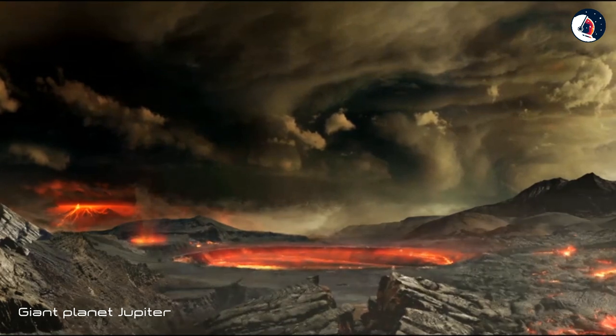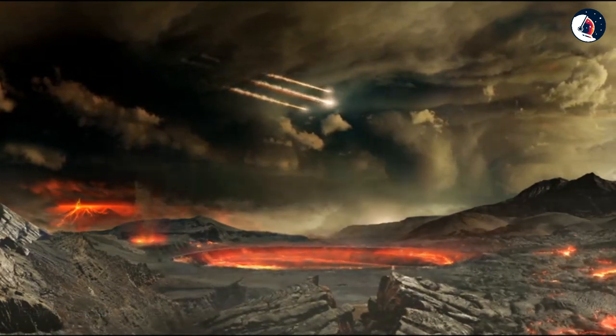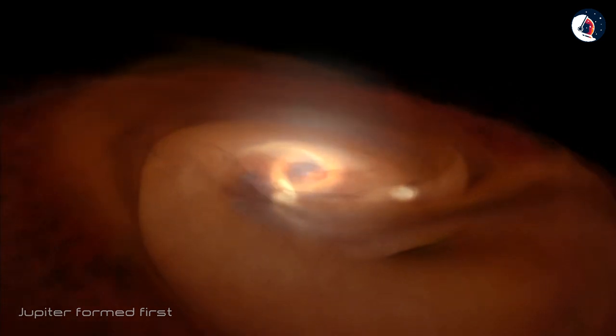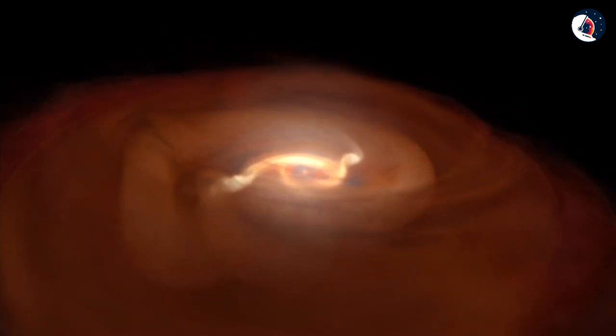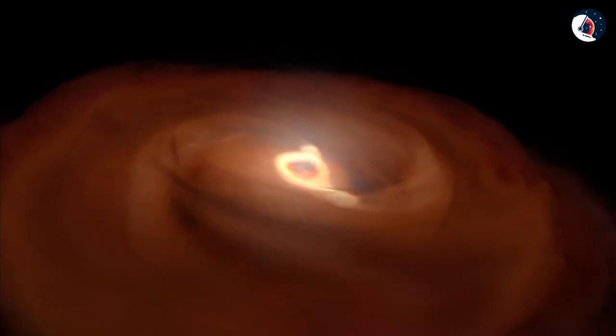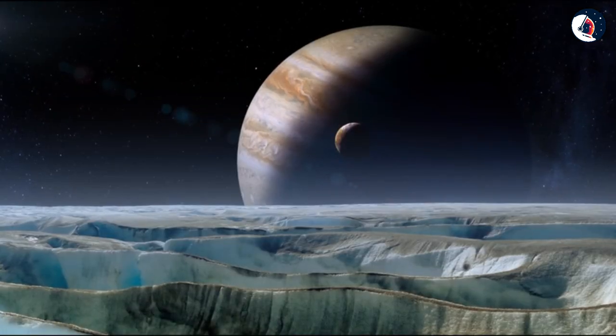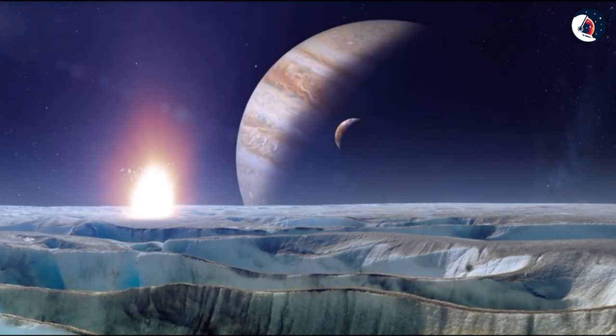Of all the 8 planets, we believe Jupiter formed first. Understanding the formation of Jupiter is essential to understanding the origins of our entire solar system, the formation of Earth, and the most basic foundations of life as we know it.